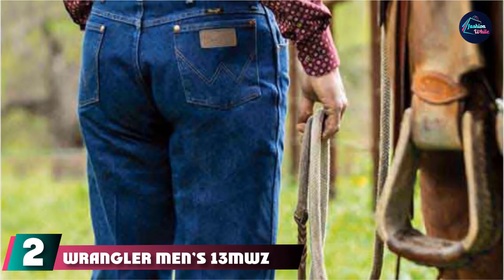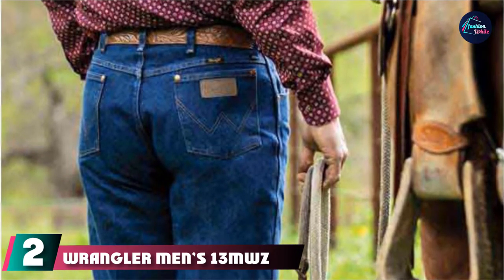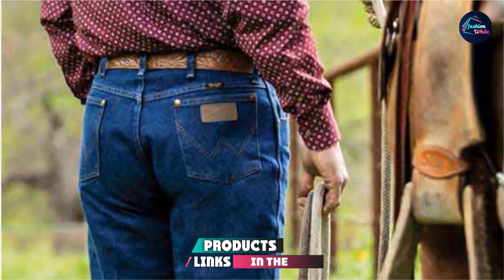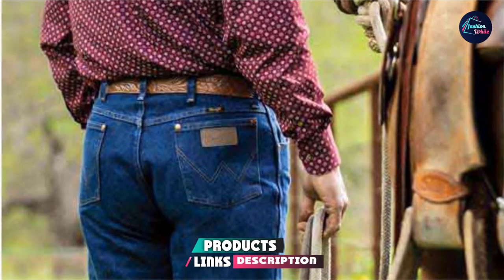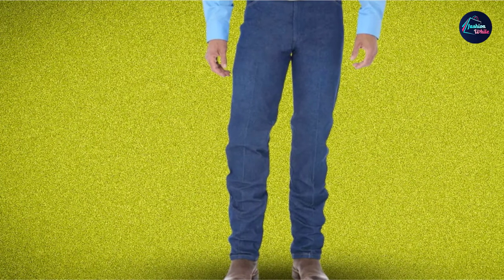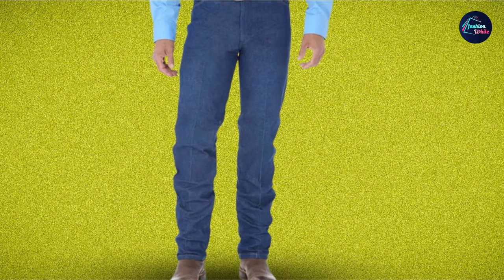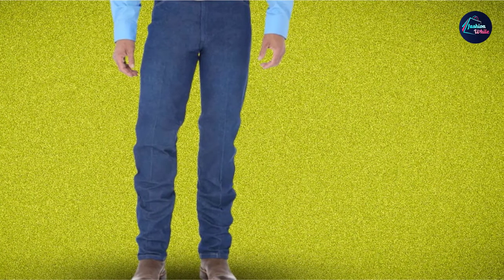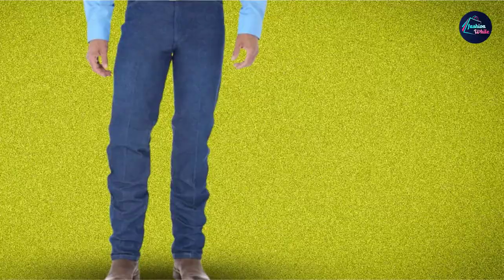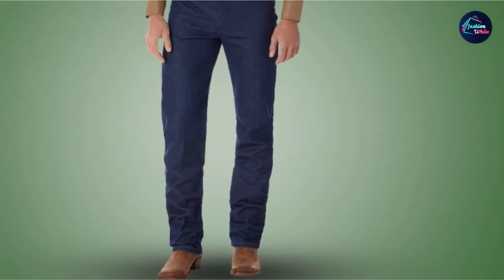Moving on to number 2, we have Wrangler Men's 13 MWZ Cowboy Cut Original Fit Jeans. Dark blue jeans look good with brown cowboy boots — that's why the Wrangler Men's 13 MWZ was born. We love its rigid indigo color. This is one of the best-selling Wrangler products, the number one brand of jeans for cowboys. 100% cotton is the key — this material makes these jeans very breathable and provides extreme comfort over long periods of time.